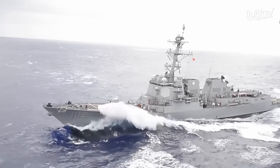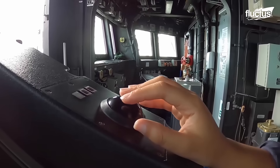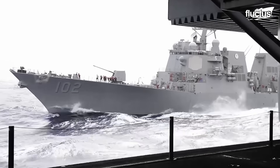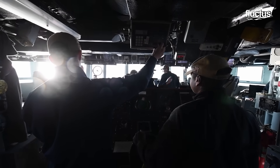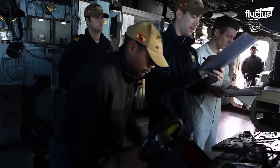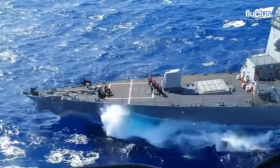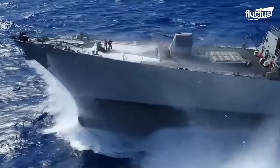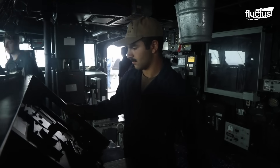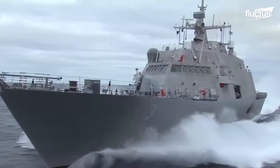In the realm of naval warfare, the term 'Greyhound' evokes images of agility, speed, and relentless pursuit. In the Navy, it represents a class of warships that are the epitome of tactical prowess and strategic significance. Greyhounds, often symbolized by destroyers and frigates, are engineered for high-velocity operations, cutting through the waters with precision and grace.